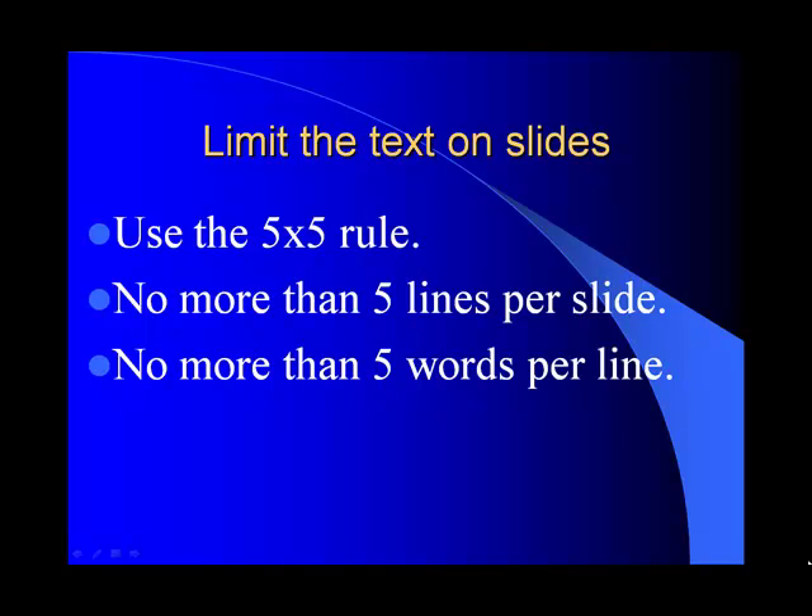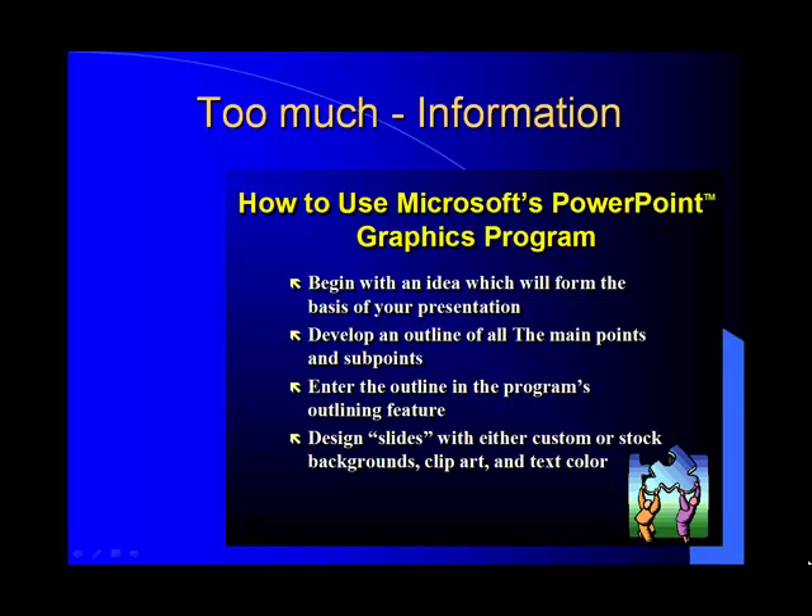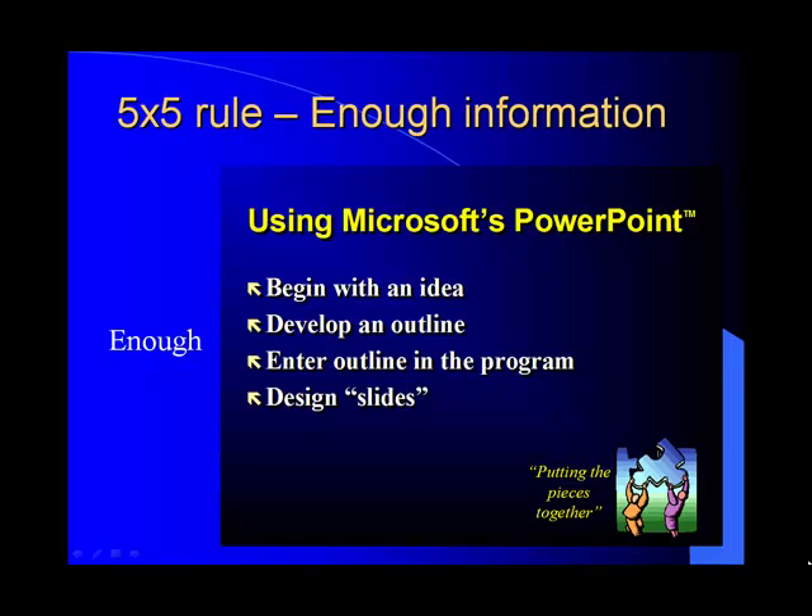As far as how much text you can put on slides, you need to follow what I call the five by five rule: no more than five lines per slide and no more than five words per line. This slide here shows too little information — there's simply not enough to be effective. This slide here shows too much information — this is where your note cards become your notes. If we follow the five by five rule, the audience gets just enough information to understand and enhance what you're saying, but not so much that it takes over your presentation.